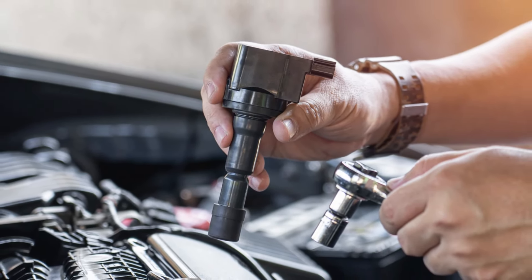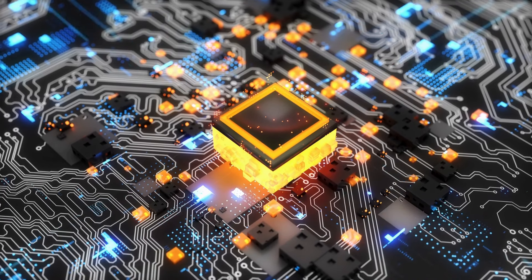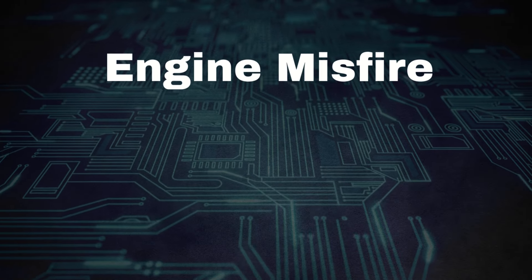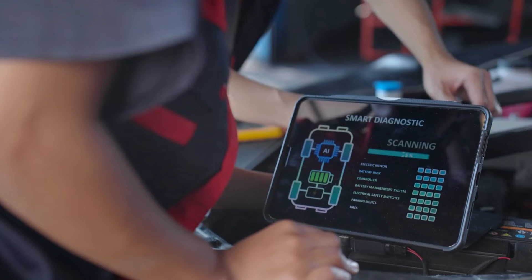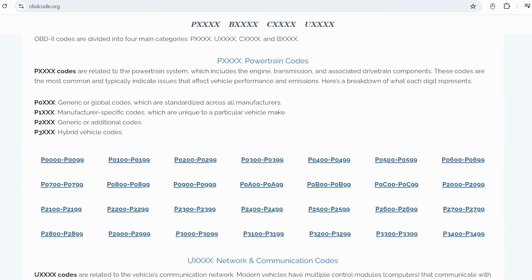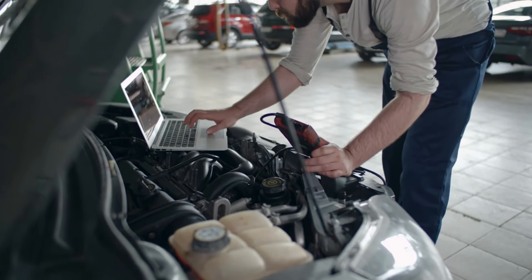The first symptom is the check engine light coming on. Most modern vehicles are equipped with advanced monitoring systems that constantly keep an eye on your ignition and other major systems. These systems, controlled by the onboard computer known as the powertrain control module, can detect issues like engine misfires and ignition coil faults. When the PCM detects a problem, it triggers the check engine light and stores diagnostic trouble codes to help pinpoint the issue. These trouble codes can tell you if your ignition coil is the culprit. If you're not sure what these OBD-II codes mean, you can visit our website, obdcode.org, where we've got a full list of codes and their explanations. I'll also put a link below if you need an OBD-II scanner, or you can head to any auto parts store and scan your car for free.